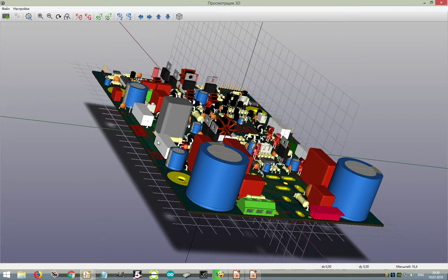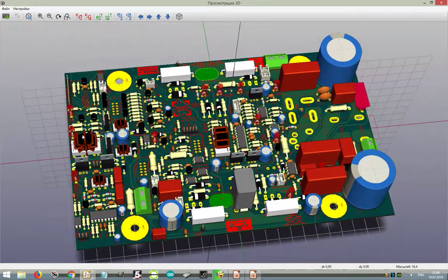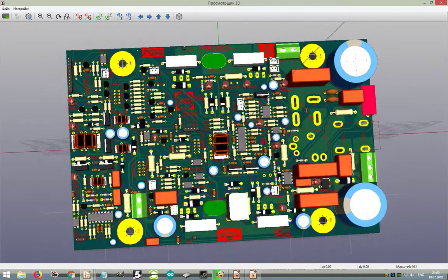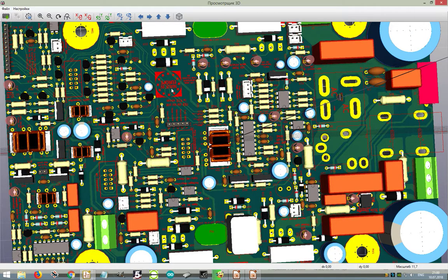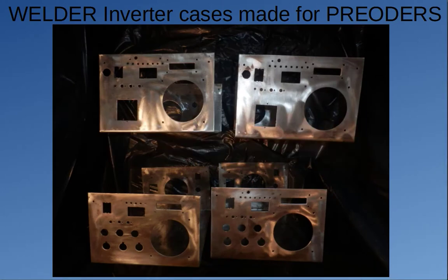The USB port also provides connection ability to any computer for information display and testing. The welding main board is the first PWM Company product and is also designed for internal company use in solar inverter production as a high-power DC power source. The company needs high-power DC sources for emulation of accumulator batteries, which allows testing and manufacturing of solar off-grid devices.